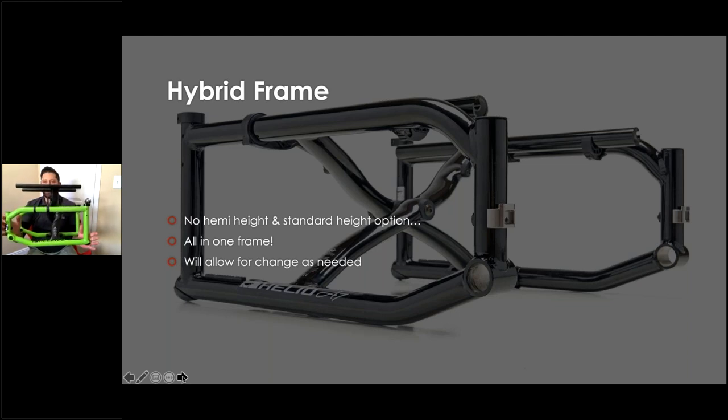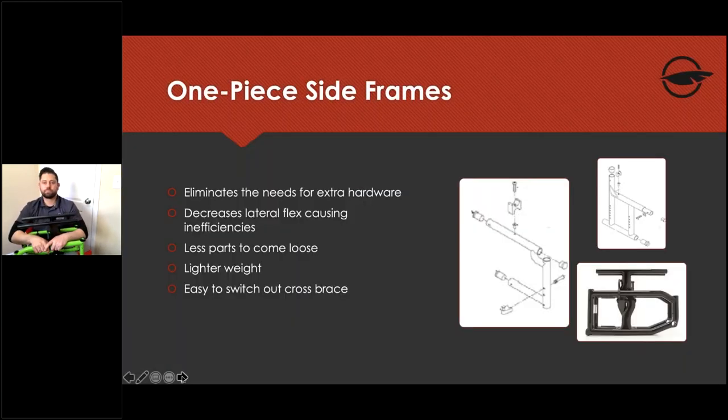With the one-piece side frame, all side frames of the same model are identical regardless of seat depth — you can achieve 12 to 21.5 inches of seat-to-floor height depending on the model, just by changing the fork, caster size, and potentially the rear wheel. Many other manufacturers require changing out the entire frame to achieve different seat-to-floor heights.